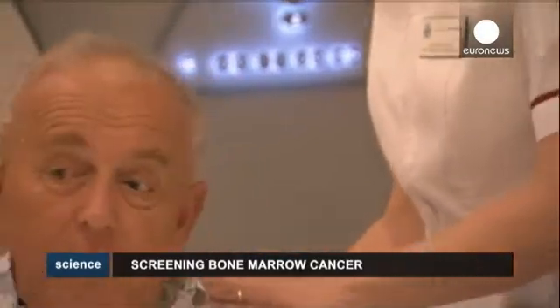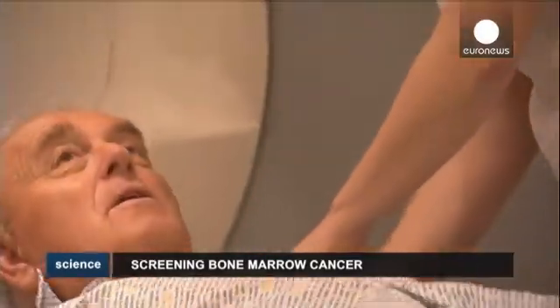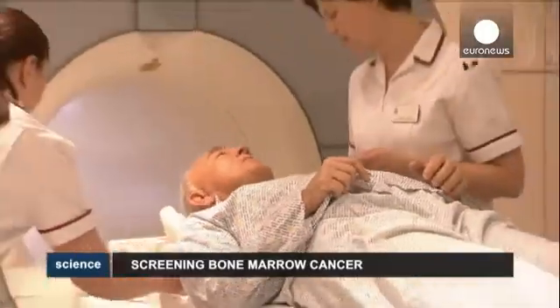Rodney Benjamin suffers from myeloma, a largely incurable type of bone marrow cancer which affects plasma cells in the blood.